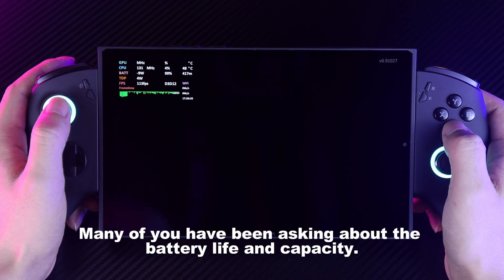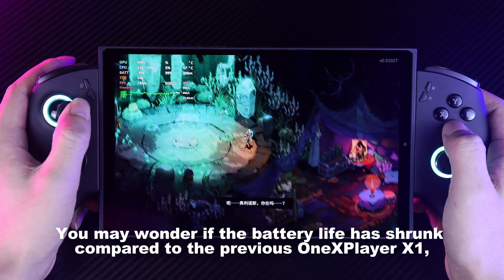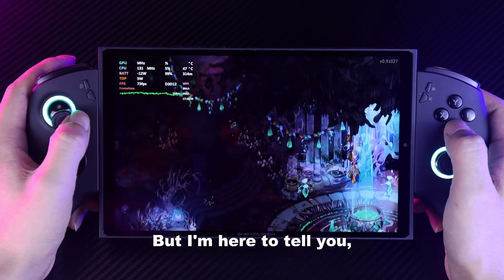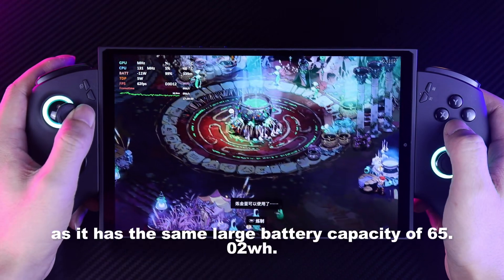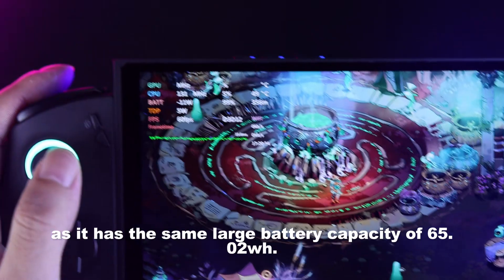Many of you have been asking about the battery life and capacity. You may wonder if the battery life has shrunk compared to the previous 1X Player X1, given the noticeably smaller size. But I'm here to tell you, the battery life has remained the same, as it has the same large battery capacity of 65.02 WH.